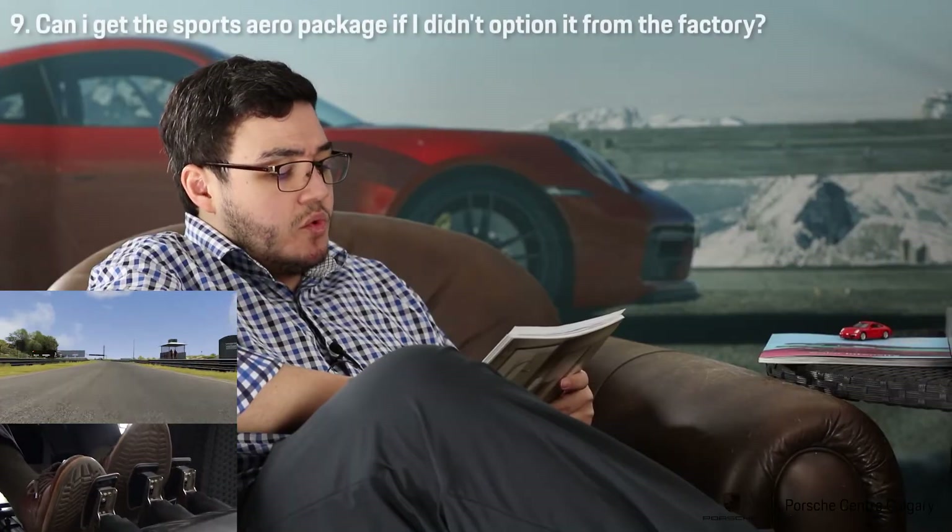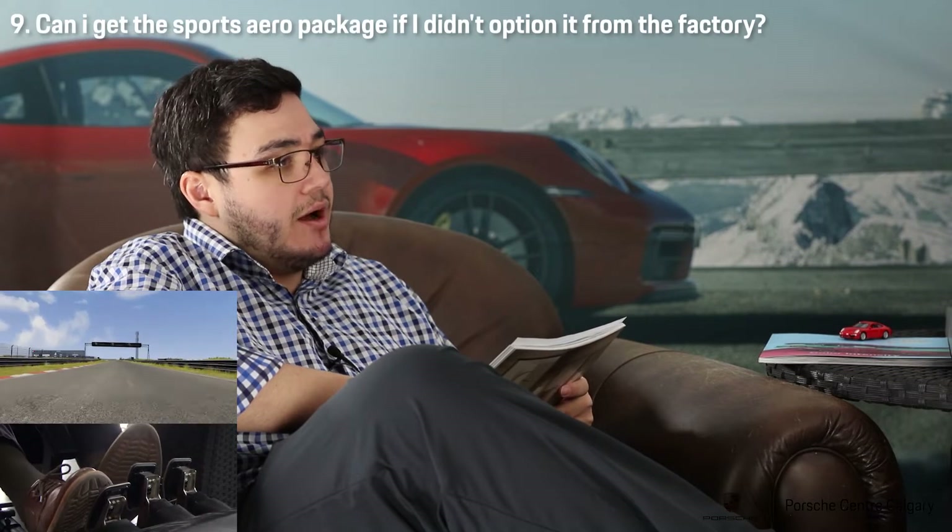If I don't get the Sport Aero kit on my 911 from the factory, can I option it after the fact? No. Okay.